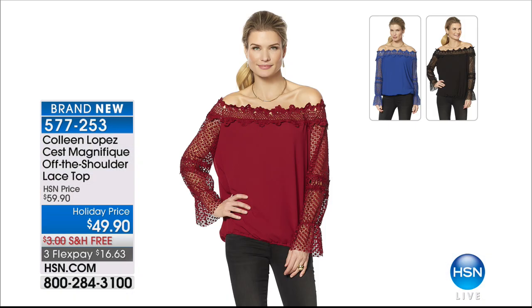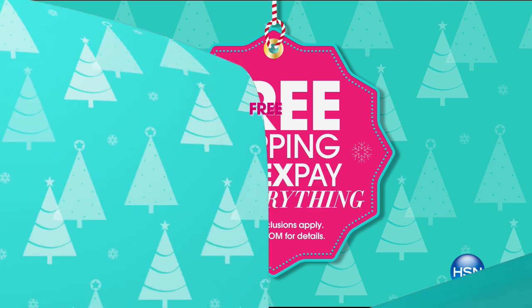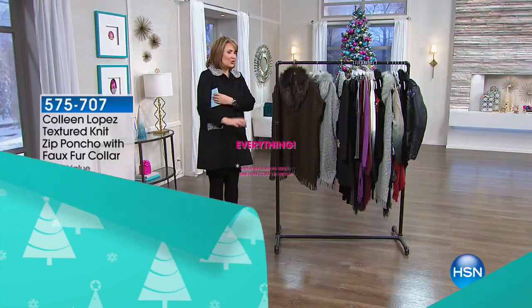We have free shipping throughout the whole show tonight — every single item, free shipping and handling, plus extra flex pays galore. I get to do this collection four times a year: spring, summer, fall, and holiday. This is our holiday lineup, and first out of the gate we're going to start with a vest that I adore.